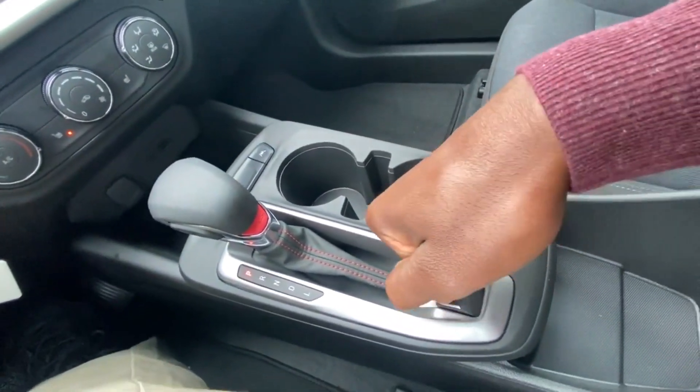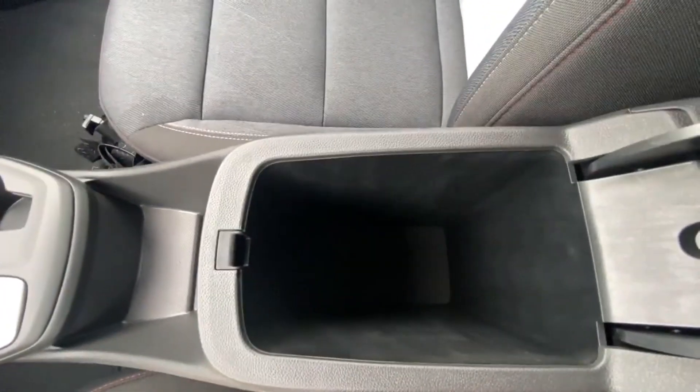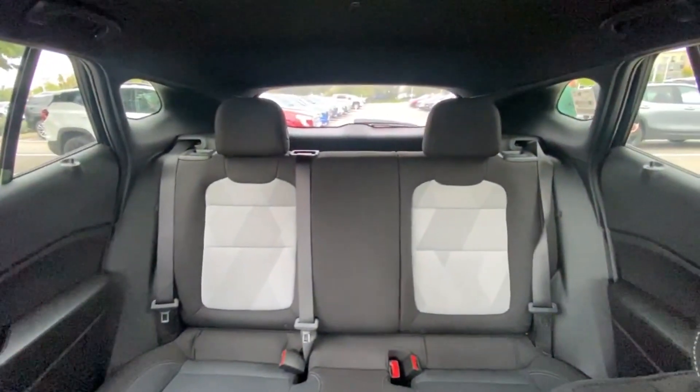Electronic parking brake — pull up to engage, hit the brake and press down to disengage. There's center console cubby space, and here's a view of the back from up front.